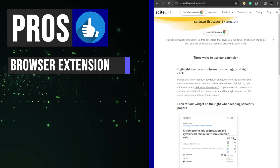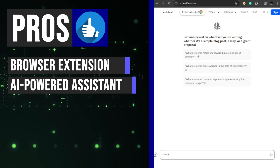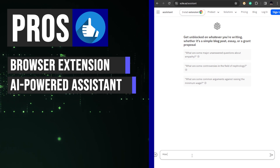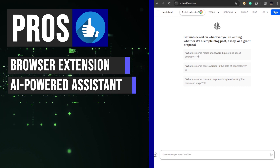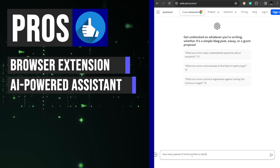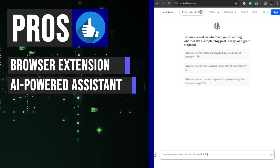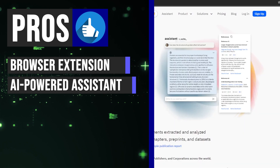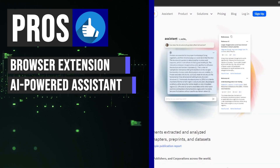Utilize Scite AI's intelligent search engine to quickly answer complex research questions based on real research findings. Simply type your query and the AI assistant will generate a concise response along with a list of relevant sources. This feature significantly reduces the amount of time spent conducting manual searches and compiling data, thus boosting productivity and creativity.